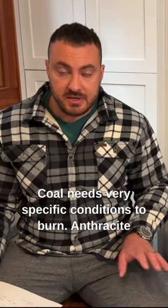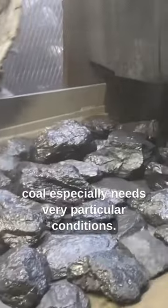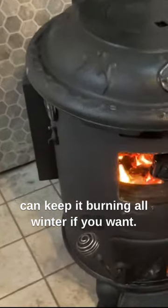Coal needs very specific conditions to burn. Anthracite coal especially needs very particular conditions. It's a bit of a finicky fuel until you get used to it, and then it burns easily and you can keep it burning all winter if you want.